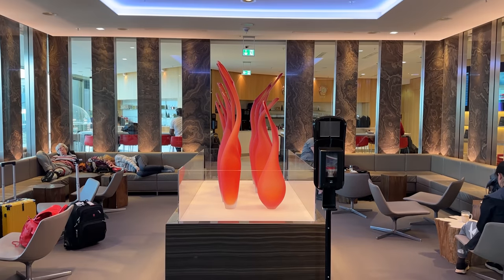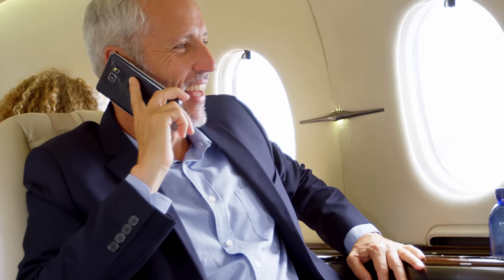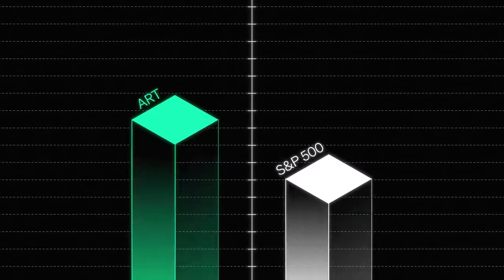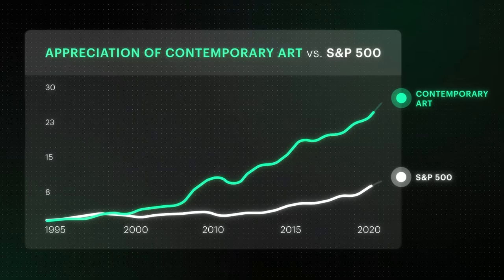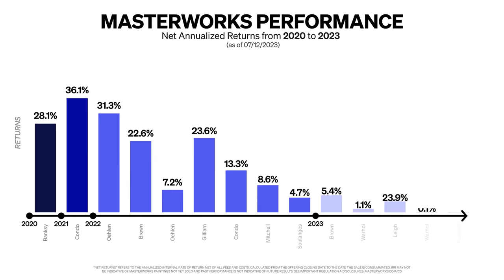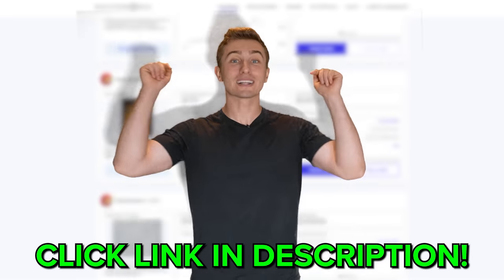Looking around the lounge, I noticed how high-end things were and the type of people inside, which made me wonder how they could afford this. One guy let me in on a secret — and that brings me to today's sponsor, Masterworks. They help you diversify your portfolio with contemporary art as an exclusive, high-value, low-correlation asset. Masterworks has distributed net returns of over $45 million in art sales, with 14 exits complete and every one returning profit. Anyone can invest in paintings from legends like Banksy and Picasso. Click the link in the description to skip the waitlist.